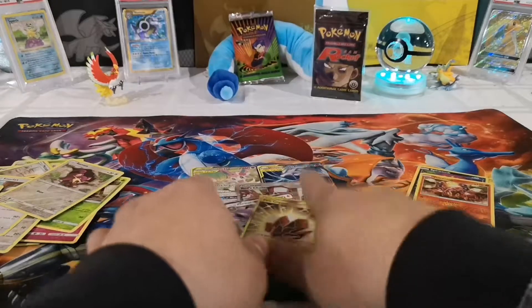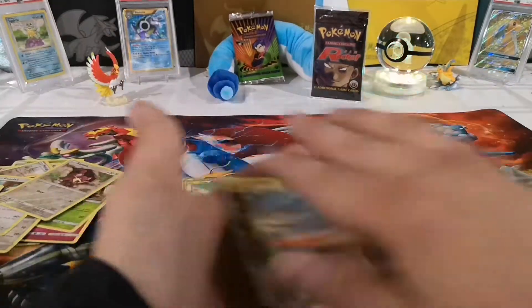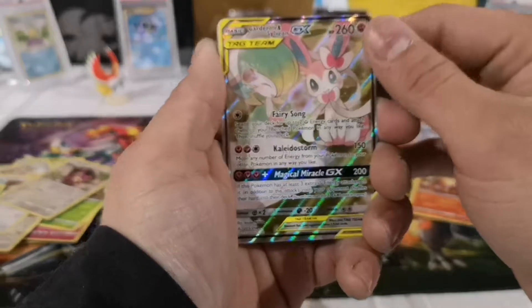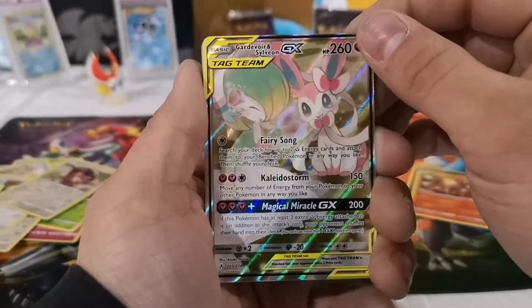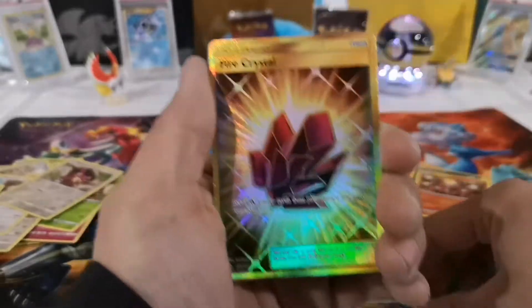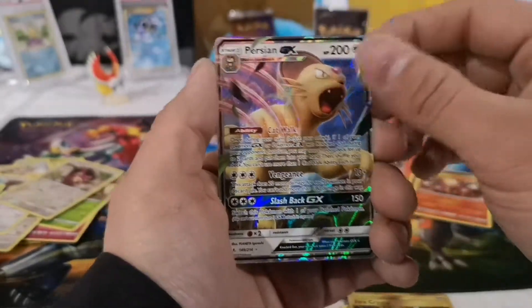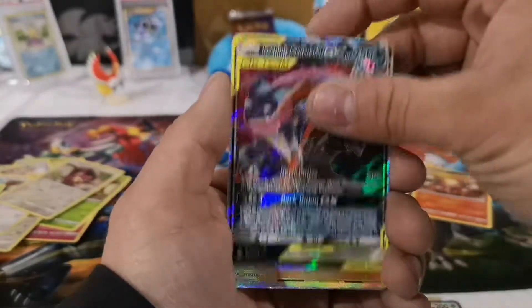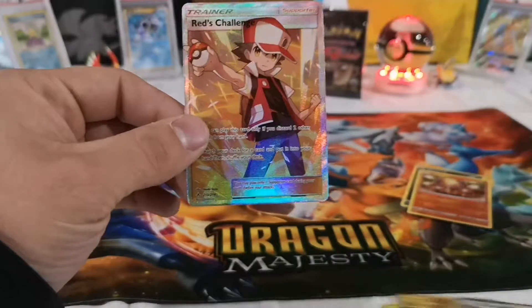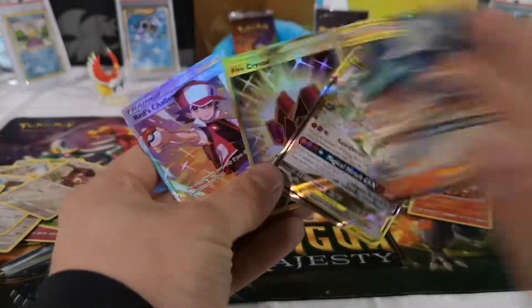I should have gotten out some sleeves. I don't like the way I'm doing this — gentle pull. Let me do a quick recap. I think my first pull was a Sylveon — a full art Sylveon GX. I also got a Reshiram Charizard GX — not a rainbow rare but still a nice card. A secret rare Fire Crystal. This was an awesome booster box opening. I've been getting pretty lucky. Persian GX, Greninja and Zoroark GX, Red's Challenge.